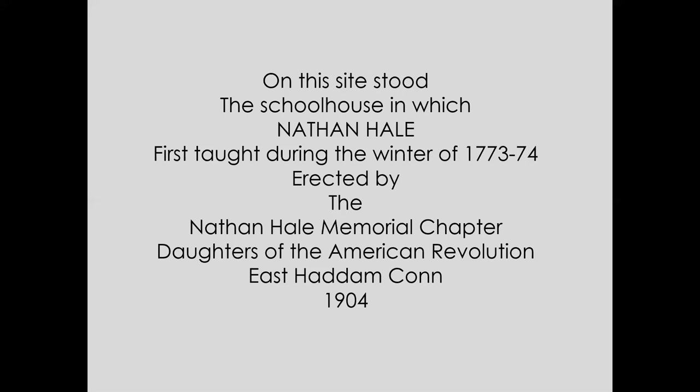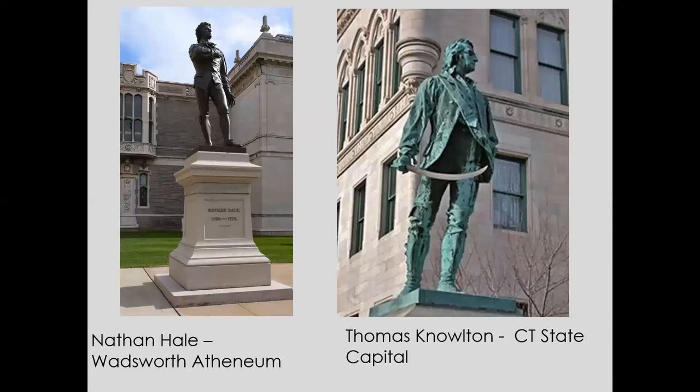In my research I found that for years the Daughters of the American Revolution gave a Nathan Hale Award to the, quote, 'manliest boy in the school system.' Enoch Woods, the sculptor of the Nathan Hale bust, is not well known. He didn't seem to be prolific at all — the only known works are three works of his in Connecticut.